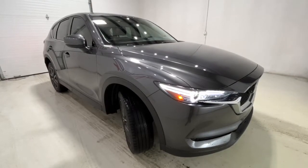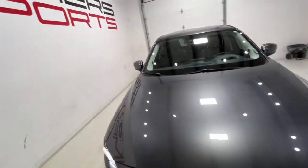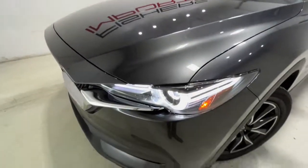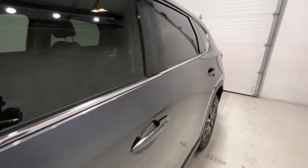Get a feel for the 2018 Mazda CX-5. With less than 30,000 miles on the odometer, this vehicle stands out from the rest. Here's a stylish CX-5, the SUV that puts your comfort at center stage.